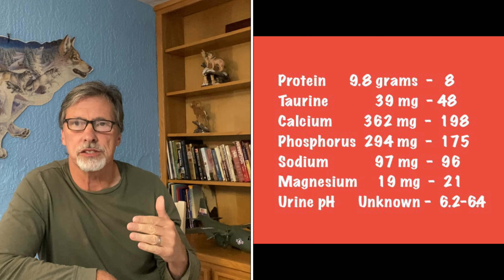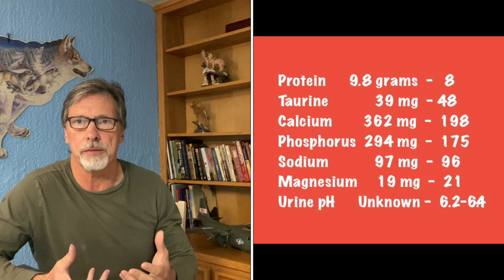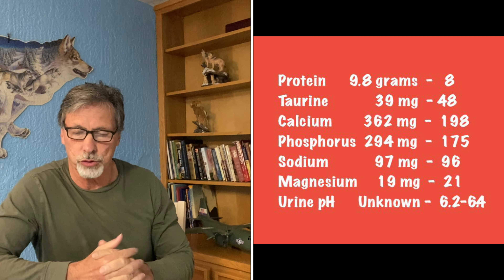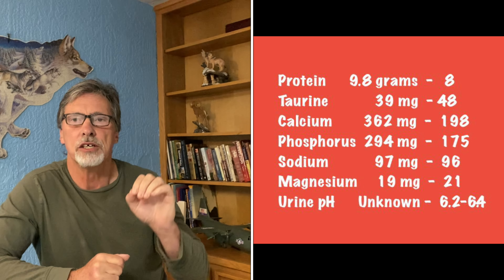The taurine level is actually a bit higher in Hill's, but I'm confident the 39 milligrams in Orijen is not deficient, so that's fine. What I really want to point out is this: these are both high-protein diets, so the challenge — and the cost — is keeping that phosphorus level down, because the meat source is where phosphorus comes from. Both foods have roughly the same total protein, yet the phosphorus is so much lower in Science Diet. That's on purpose — to reduce the risk of stones and early kidney disease.